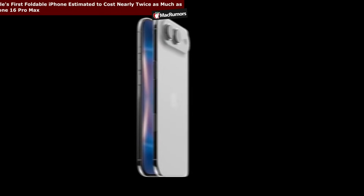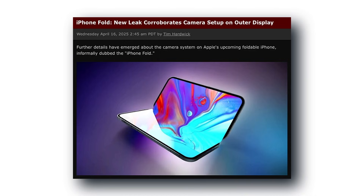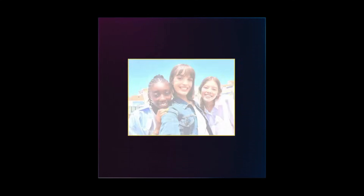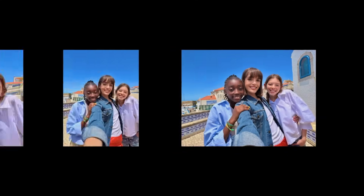Leak number five: the cameras. Apple is reportedly planning four in total — one outside, one inside for video calls, and two on the back, likely a wide and an ultra-wide. Don't expect a telephoto lens or crazy zoom system; Apple seems ready to keep the big zoom hardware exclusive to their Pro and Pro Max models. And honestly, most foldables don't have amazing zoom anyway, so Apple's not losing much here.